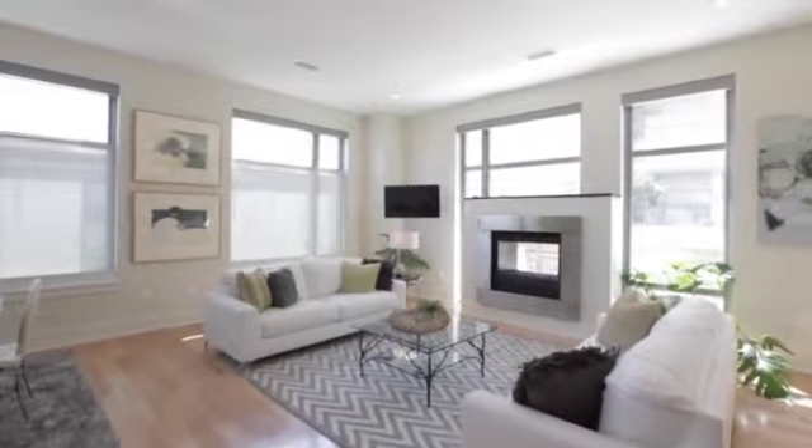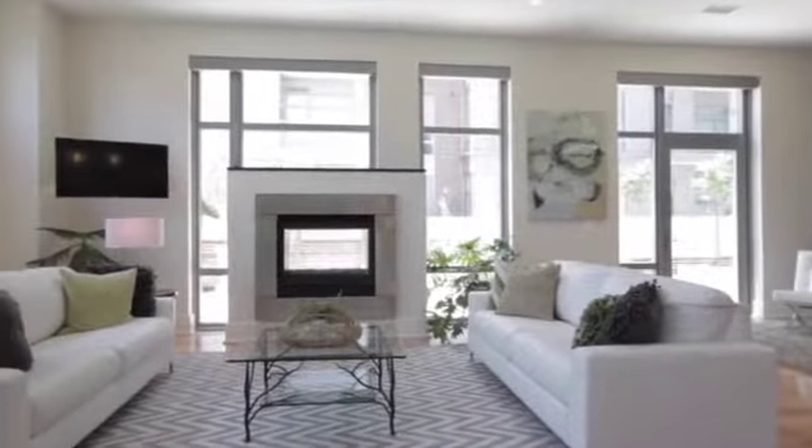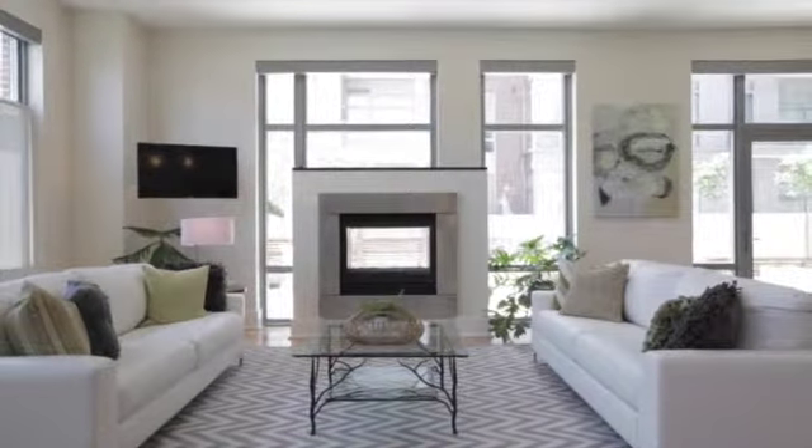A contemporary two-sided gas fireplace with stainless steel surround anchors the living area.